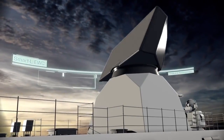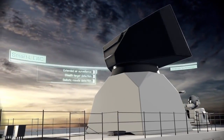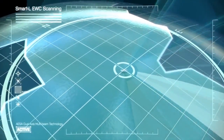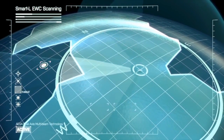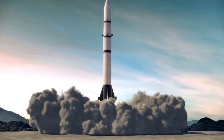The SMART-L EWC is a state-of-the-art radar system with the ability to detect targets at extreme distances. Its excellent features make it possible to detect surface threats and ballistic missiles from launch up to impact.